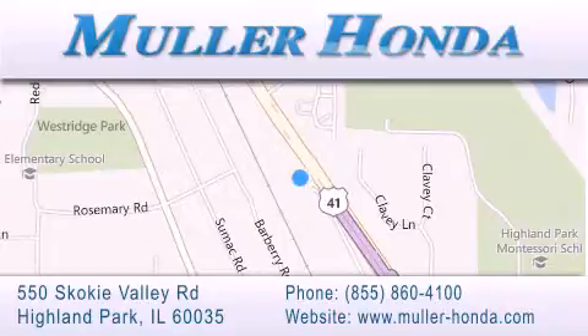Located at 550 Skokie Valley Road in Highland Park, Illinois, between Lake Cook Road and Park Avenue, just north of Clavey Road, convenient to virtually all of Chicagoland. Visit Muller Honda today — you will not be disappointed.